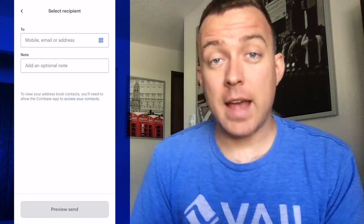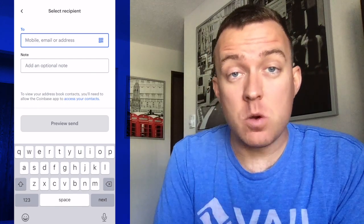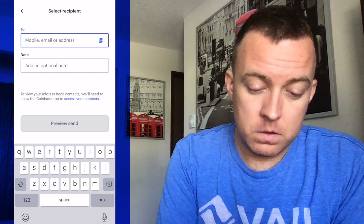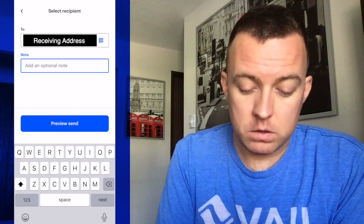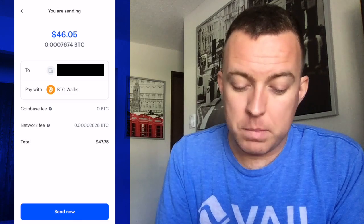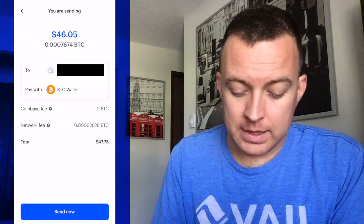Hop back over to the Coinbase app and in that To section, copy and paste in that receiving address or scan the QR code with the QR scanner. Once you have that inputted, go ahead and click Preview Send. On this screen you're going to see the remaining details for sending that Bitcoin to your Trezor One — you'll see the address (double and triple check it), what you're paying with, there's no Coinbase fee at this time, there is a network fee to send this BTC, and then the total amount available to send in this transaction. Click Send Now.